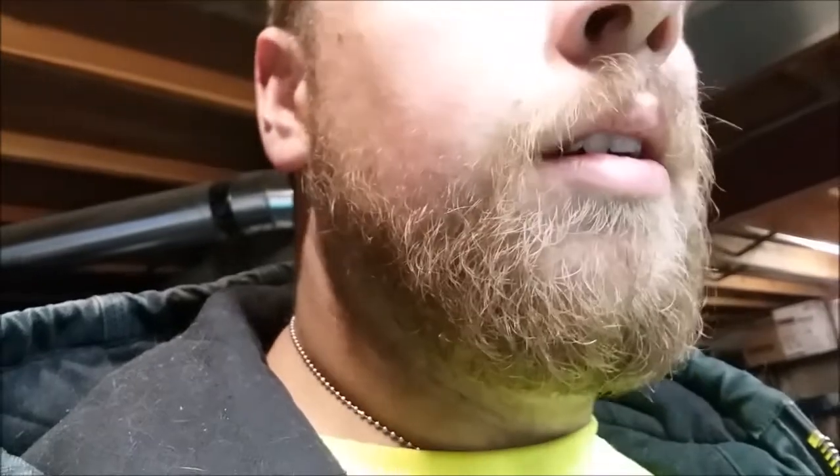Howdy guys, Dior's here. I'm back from work — needless to say, I had a really crappy day. I just want to let you guys know, being a garbage man is not easy. There are days when it's really good and there are days when it really sucks, and today was one of those days it sucked. On to the video.